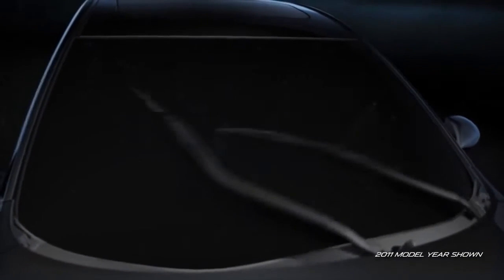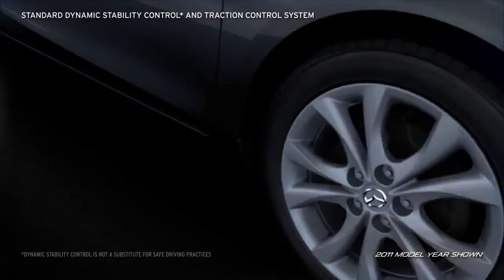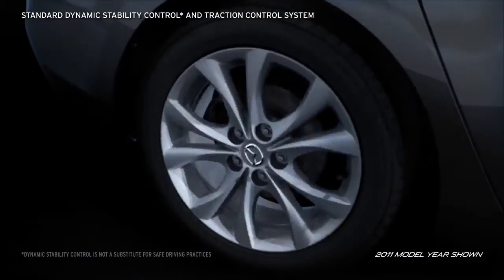Other active safety equipment includes standard anti-lock brakes with electronic brake force distribution and brake assist. Dynamic stability control and the traction control system are standard on all trims.